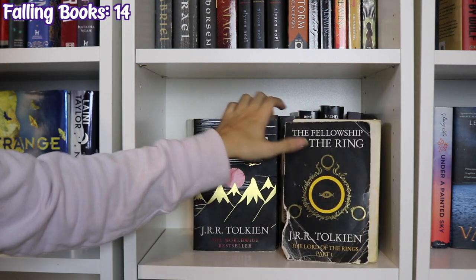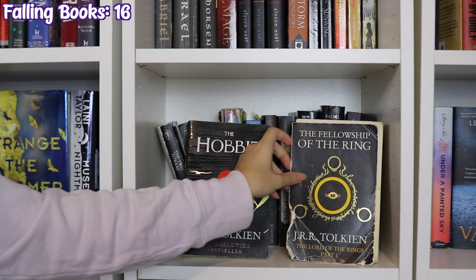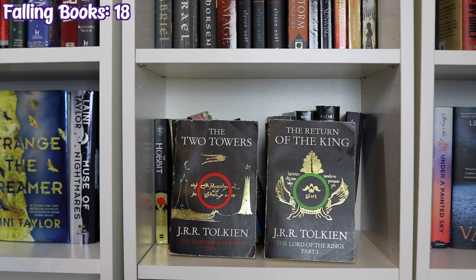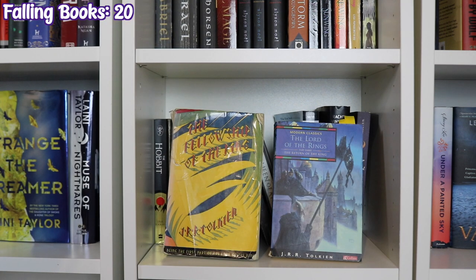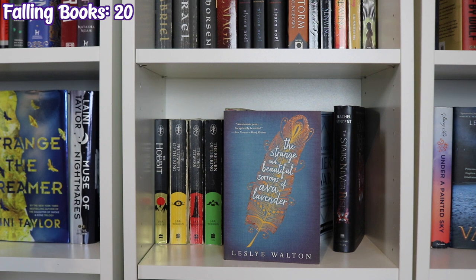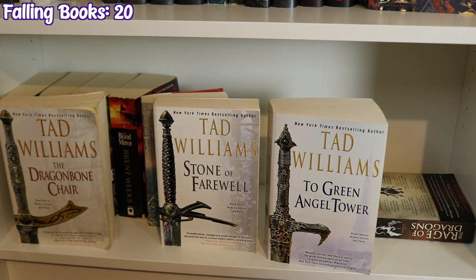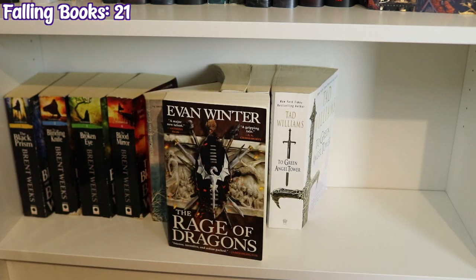The next shelf starts with The Hobbit and The Fellowship of the Ring by J.R.R. Tolkien — the cover of The Fellowship is entirely off. The Two Towers and The Return of the King by Tolkien, and two other editions of The Fellowship of the Ring and The Return of the King. The Thief and The Queen of Attolia by Megan Whalen Turner, Crier's War by Nina Varela, The Stars Never Rise by Rachel Vincent, and The Strange and Beautiful Sorrows of Ava Lavender by Leslye Walton. The final fantasy shelf has the Lightbringer series by Brent Weeks — The Black Prism, The Blinding Knife, The Broken Eye, and The Blood Mirror — For the Wolf by Hannah Whitten, Memory Sorrow and Thorn by Tad Williams — The Dragonbone Chair, Stone of Farewell, and To Green Angel Tower — and finally The Rage of Dragons by Evan Winter.